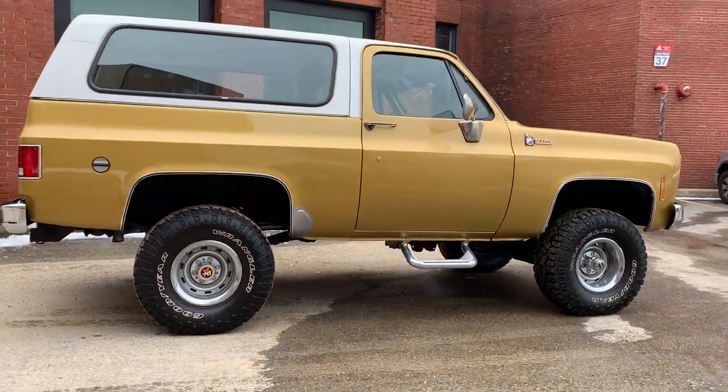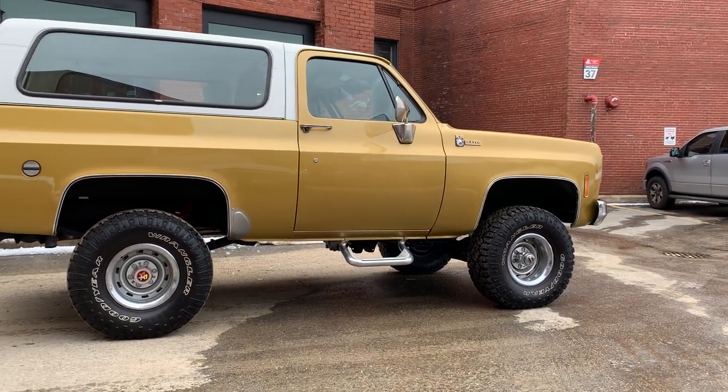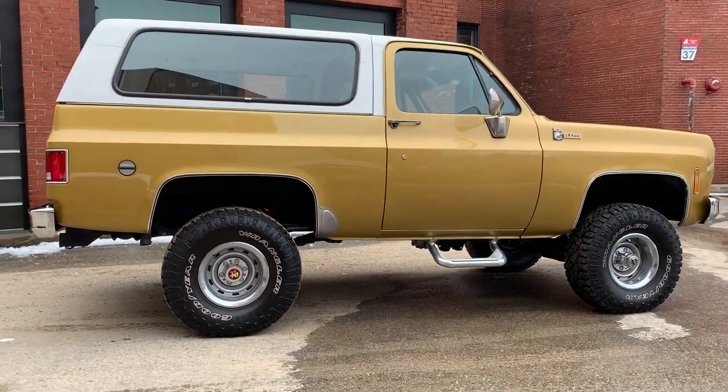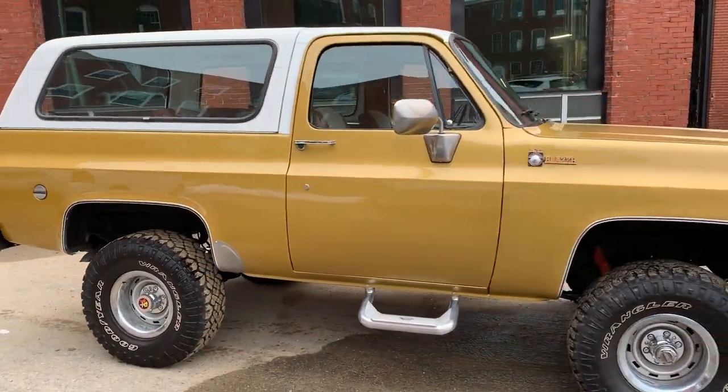And again, it's got AC. So you Southern guys, you can't be complaining about no AC — this one's got factory AC that blows nice and cold. So it's ready for you down south.